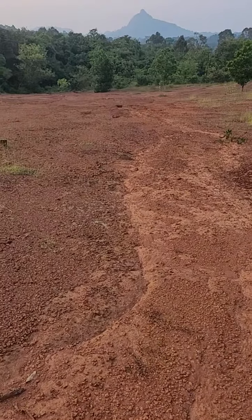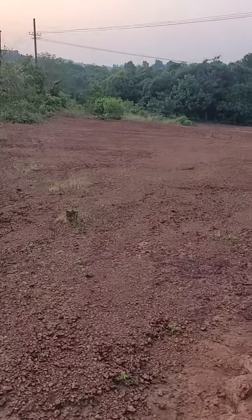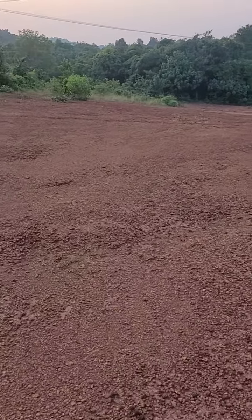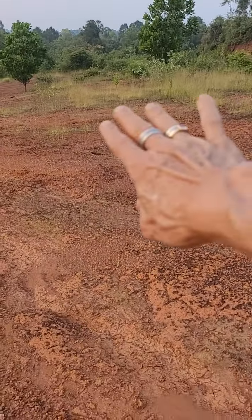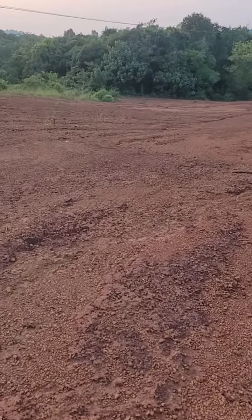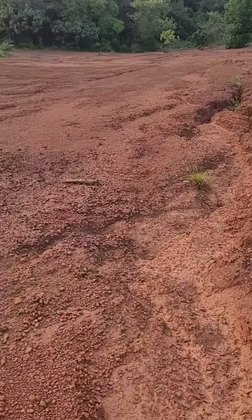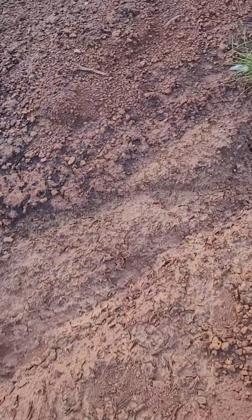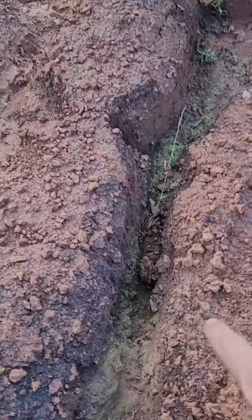Eventually, ravines will form. As the water from all the upper area rushes down and gathers full speed, within seconds it is off and flowing downhill. It gathers speed and becomes a red foaming kind of waterfall, flowing with such force that these types of ravines are formed.